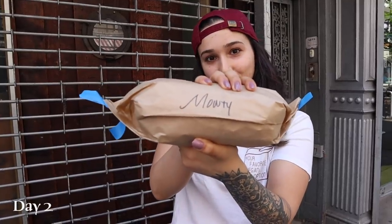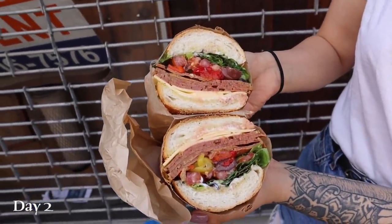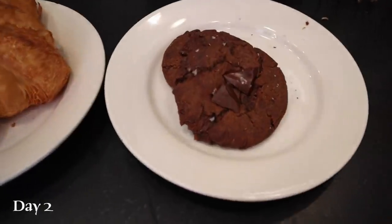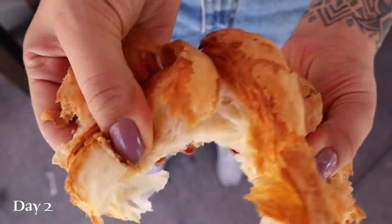Roberto and I are eating donuts, cookies, and a croissant soon, and I don't do well with a lot of sugar in my stomach, especially on an empty stomach, so I picked up a Monty from Orchard Grocer. It's like an Italian sandwich, and I'm going to share this with Roberto. Jack's Stirbrew has a bunch of locations in New York City, and they just launched a new croissant and double chocolate chip cookie, so of course we had to go try. The double chocolate chip cookie was amazing — I definitely recommend. The croissant was a little tougher than I would like, but still decently good. I know vegan croissants aren't the easiest thing to make.